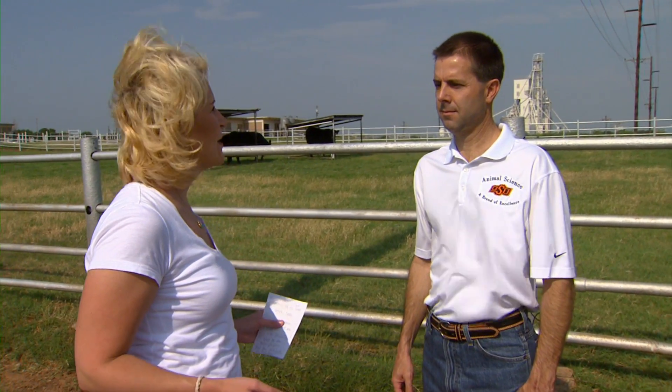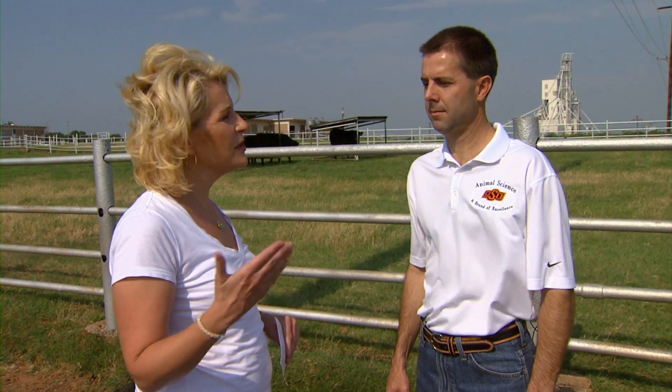With these hot Oklahoma summers, naturally there are concerns about heat stress in cattle. Joining us now is Dave Luhlman, our beef cattle extension specialist. Dave, what are some of the things that producers need to do to give the cattle their best advantage in these hot days?